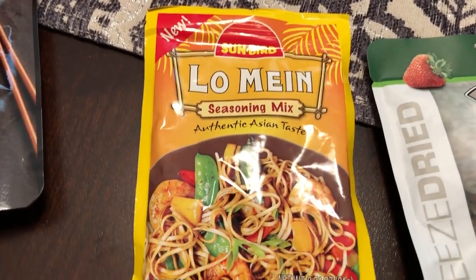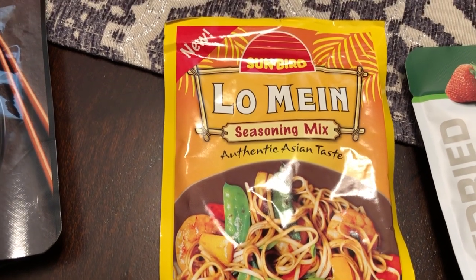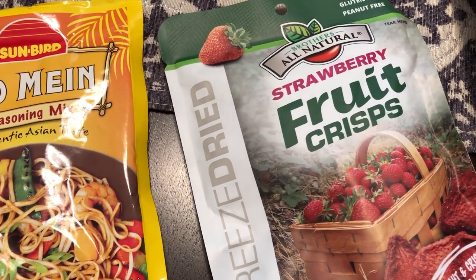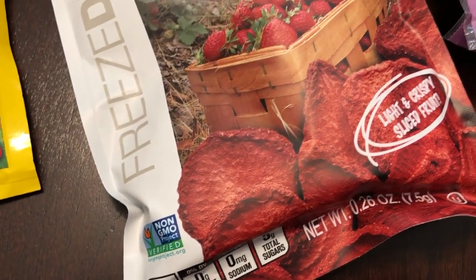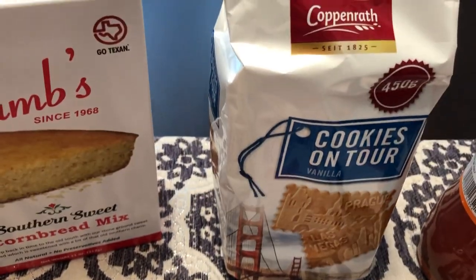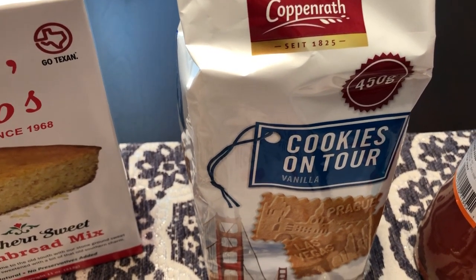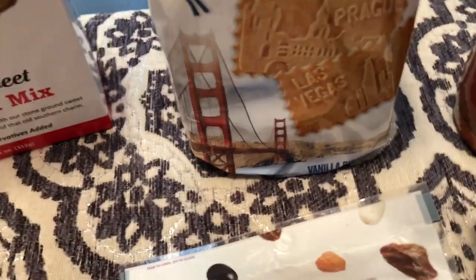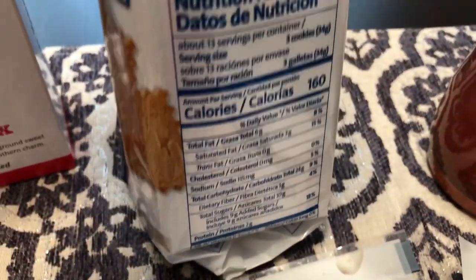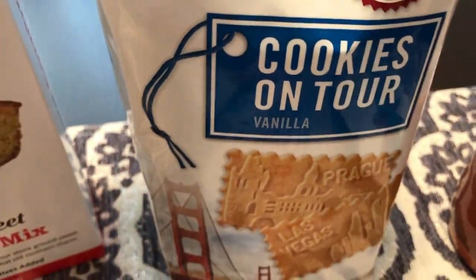I got this lo mein seasoning mix. I don't remember seeing lo mein in our grocery stores. I've definitely had Sunbird before, but not necessarily the seasoning mix, so I grabbed that. I also grabbed these strawberry fruit crisp — they are just dried strawberries, and these were at the checkout stand and I wanted to try them. And then these are not exclusive to HEB; I've bought these from different places before and I really liked them, but they were cheaper at HEB. Cookies on Tour — they are a really crunchy cookie, vanilla biscuits, made in Germany. They're like a really crunchy, crispy butter cookie.